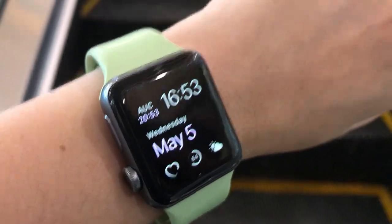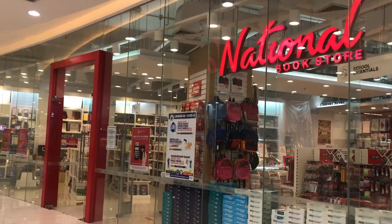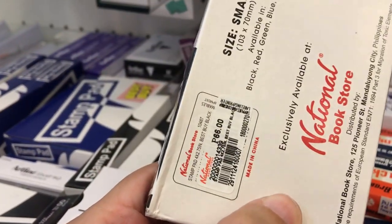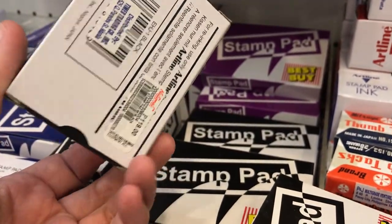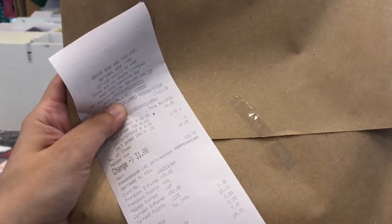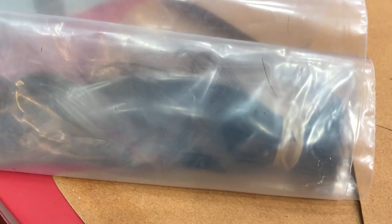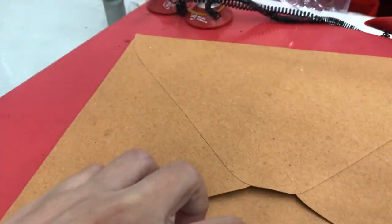I had to buy an envelope to mail my hair donation to Hair for Hope, and there is a National Bookstore here. I also remembered I needed a black stamp pad — the big one wasn't too expensive, while the small one was actually more expensive because it was branded, so I ended up picking the large cheaper one. After paying, I walked to the nearby LBC and finally dropped off my hair donation — sealed in a Ziploc plastic, put inside the envelope, and handed to the courier staff.